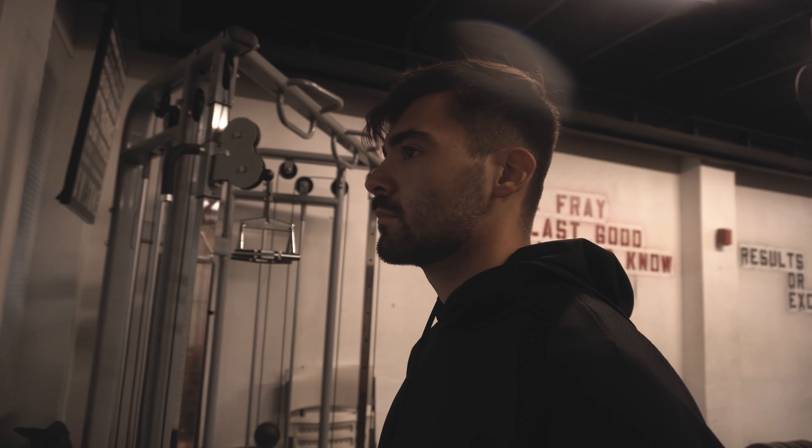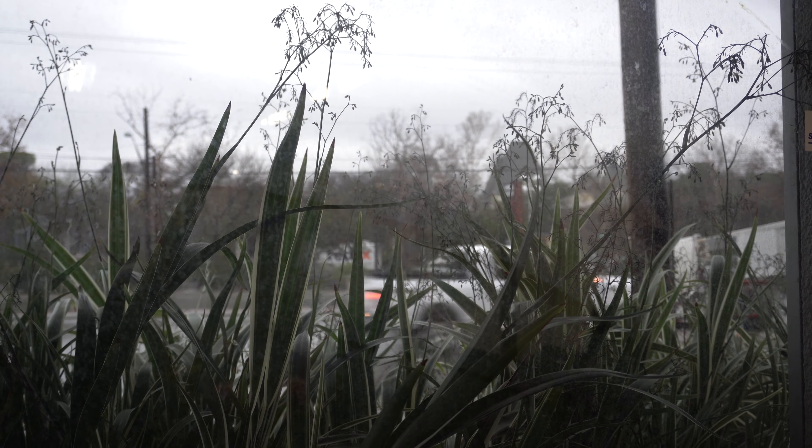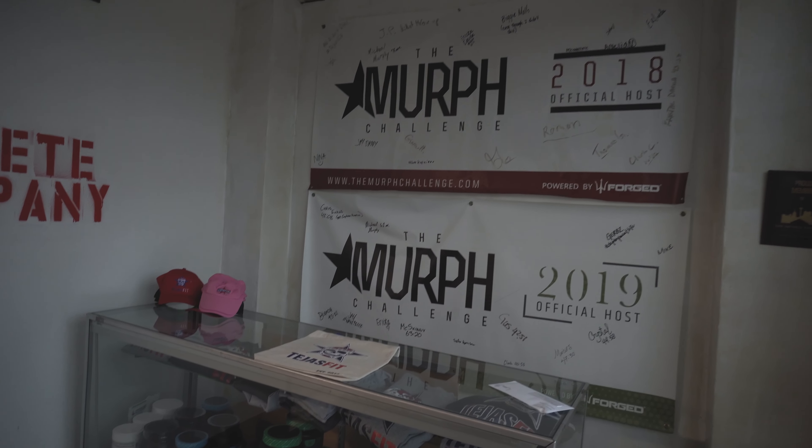Alright guys, so we're doing something a little bit different today. Since we are going to be trying out the yogurts, I thought it would be appropriate to actually show off the gym a little bit and kind of give you a little tour. So obviously in here, this is a nice little entryway.